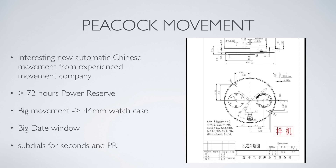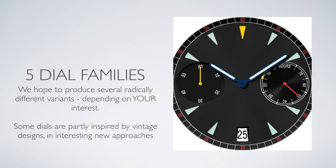Because of its size it will end up in a rather masculine 44mm case which you will soon see. We will have five dial families that will be refined with your voting if you participate. Some are fresh and new, some are vintage inspired.